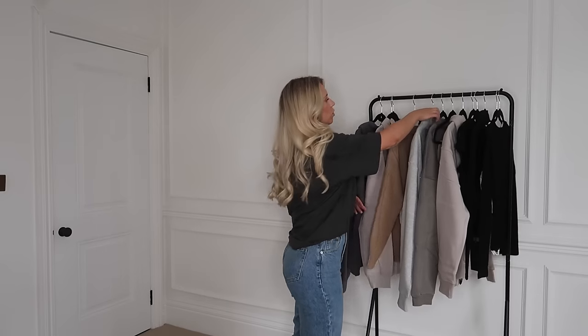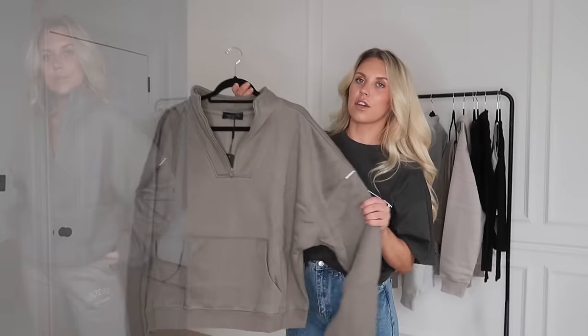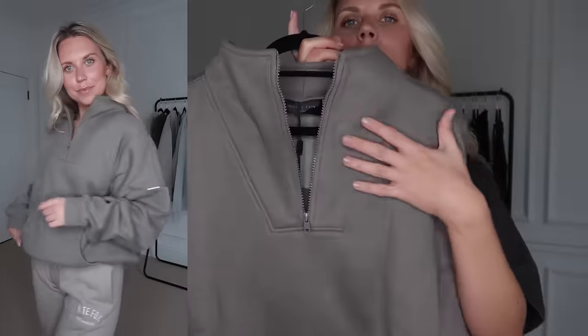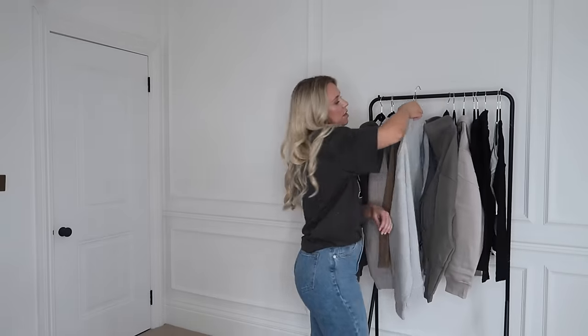I've also got a couple of quarter-zips, and this first one is my favorite of the two — the color is just beautiful. This is the Doing It For You sweater in Smoky Olive. The actual zip itself is in the same color, and there's no big branding on this one — just a little label on the sleeve. I got this one in a large to extra large.